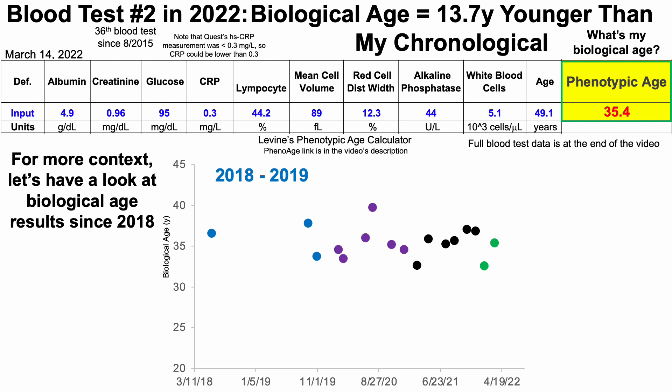I first started measuring C-reactive protein in 2018, which is why I have relatively few data points going back four years. From 2018 to 2019, I only have three blood test values for phenotypic age over that two-year period, and my average biological age was 36.1 years. Then in 2020, I decided to test more often, and over six tests my average Levine's phenotypic age was 35.6 years.